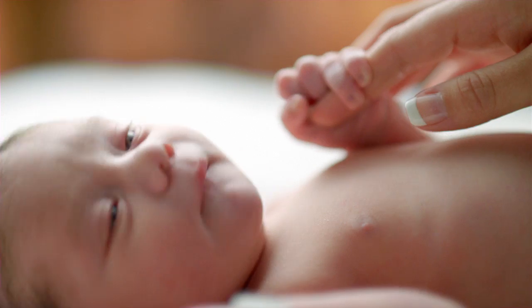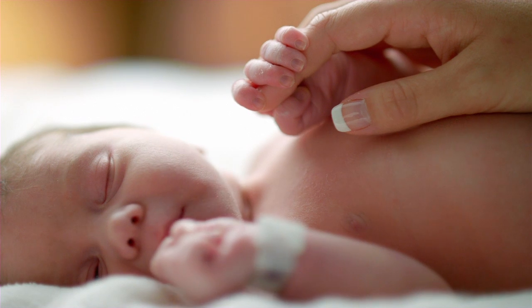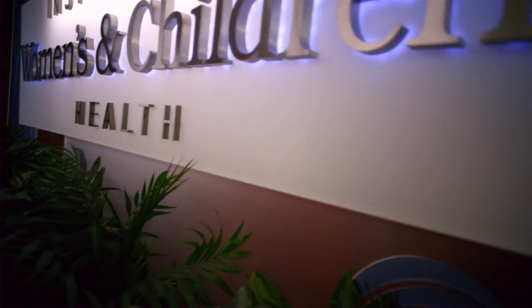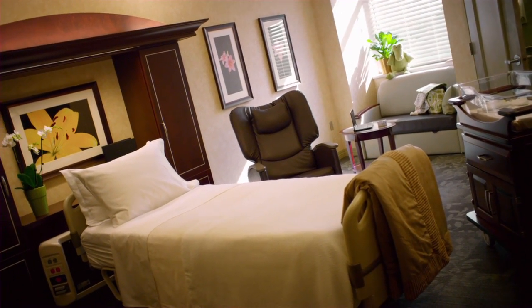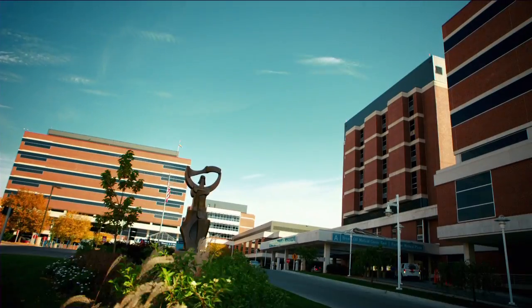The birth of your baby is one of the most exciting events in your life, a time you will cherish and remember always. At Bryan, we've designed a special place for that special moment — a state-of-the-art environment where you can experience the true joys of pregnancy, labor, and delivery, all with the expertise, compassion, and care you expect.